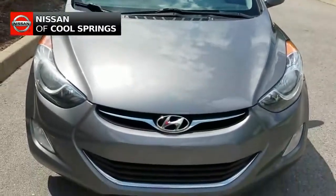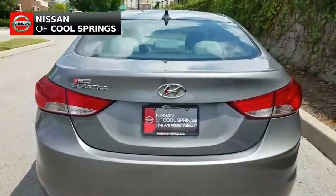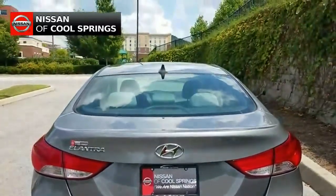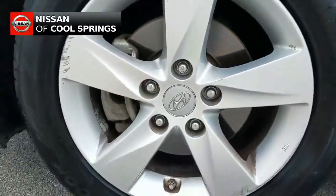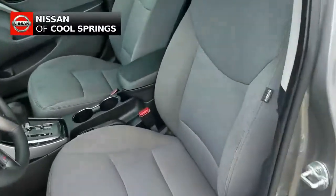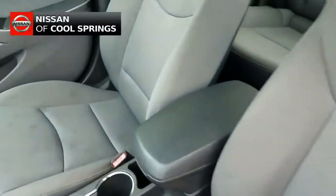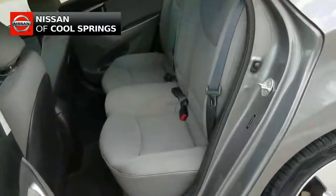It's a very nicely equipped vehicle. This sedan has lots of features including alloy wheels, fog lamps, and power side view mirrors. As we take a look inside, we see that the interior is equally impressive — a very nice gray cloth interior with front bucket seats, plus plenty of room for three passengers in the back seat.